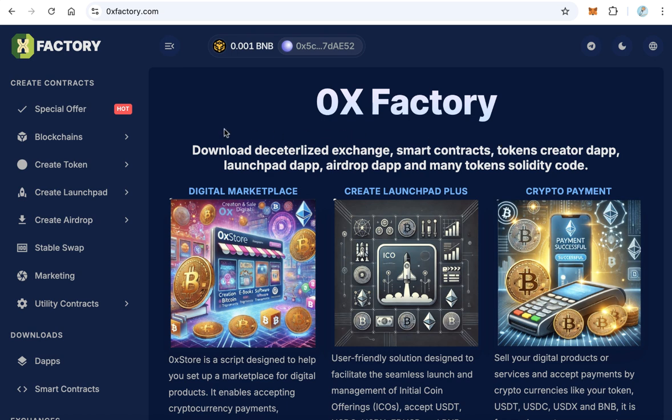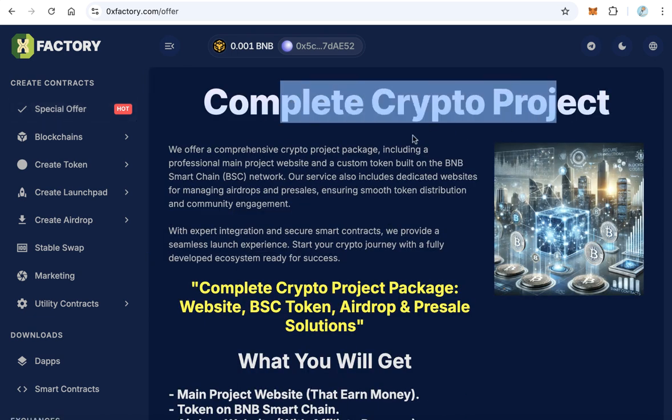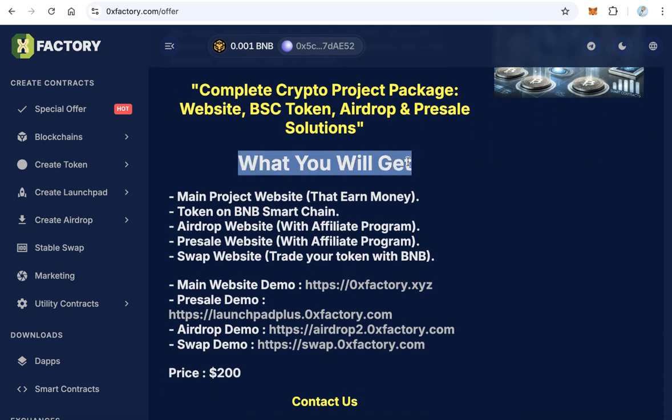Go to 0xfactory.com and from the main menu click 'Special Offer.' This is a very special offer for a complete crypto project — you will get five items. Let's see what the details are and what you will get in this package.